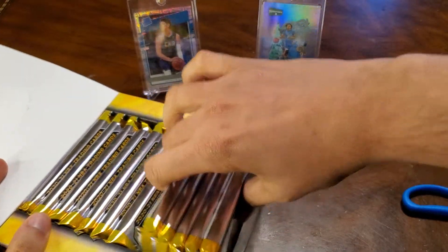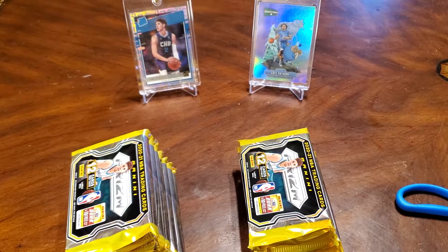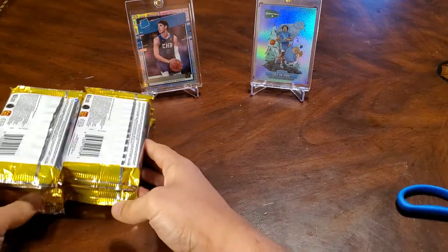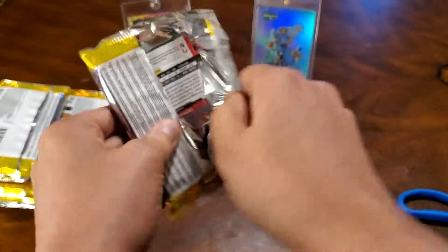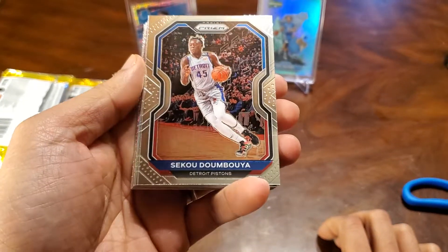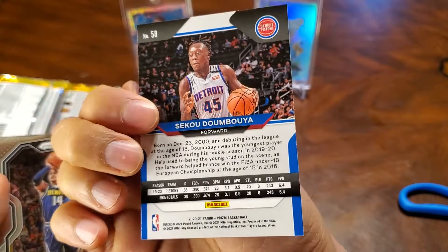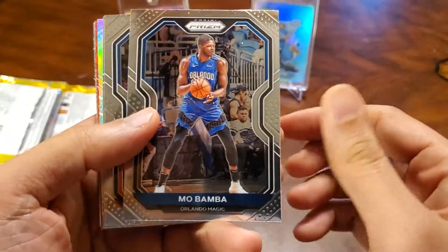Again, there are our 12 packs. I'm gonna bring them out here. So here are our packs. Let's get into it — first pack. We're gonna get some rookies. We've got LaMelo, Wiseman — too bad he's injured — and Edward. Here are the cards. There's Seku. Pretty standard for Prism.